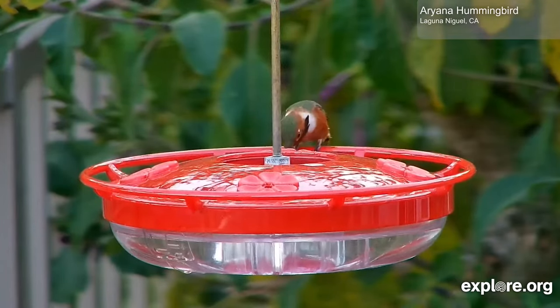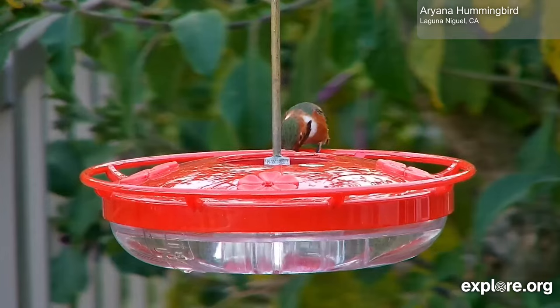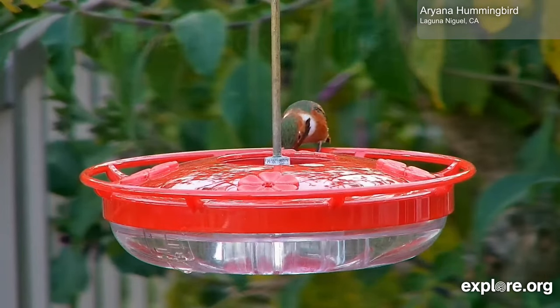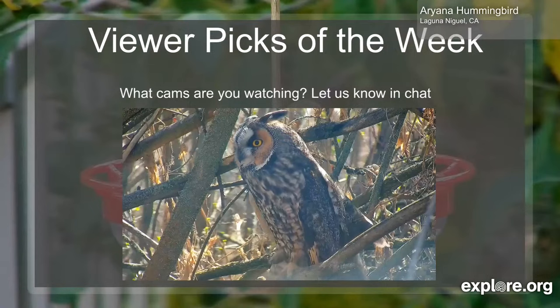We have some great highlights featuring moms later on. And as you may have guessed from the title of today's show, we are taking a look in our own backyards in a new segment called Neighborhood Nature. Every week, Mike and I like to share the cams that we're watching this week — and we want to know what cams are you watching this week? Let us know to be featured later on in the show.